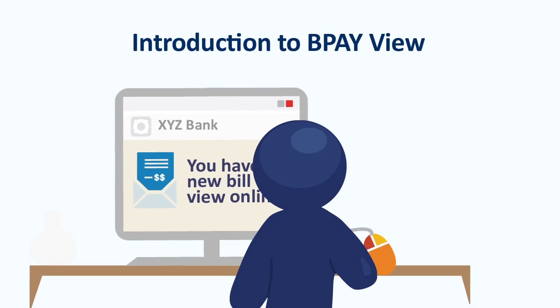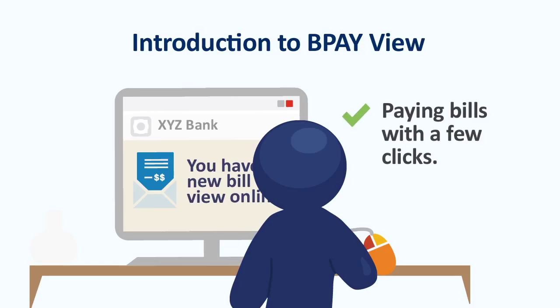For your business, BPayView can help drive down overheads and put money in your account faster. And your customers will love the simplicity and convenience of paying bills with a few clicks. Here are just some of the ways BPayView can benefit your business.